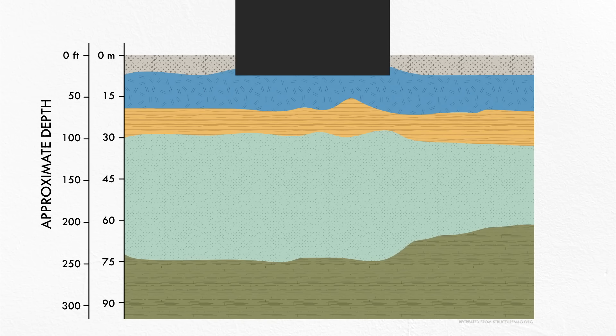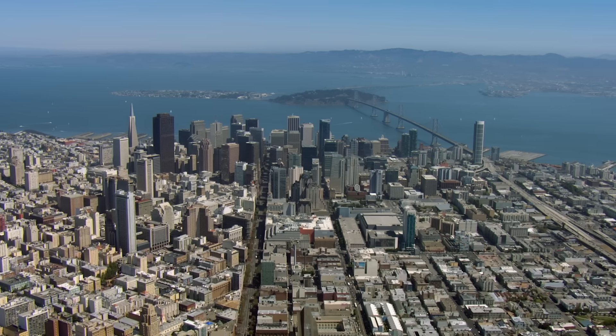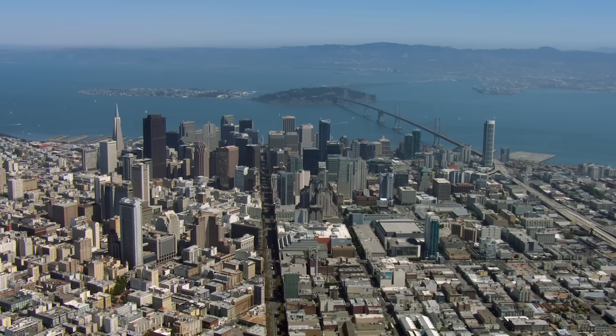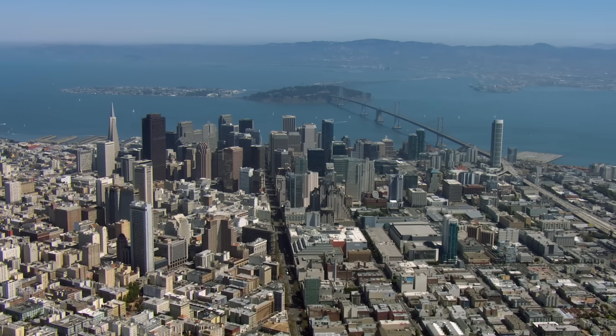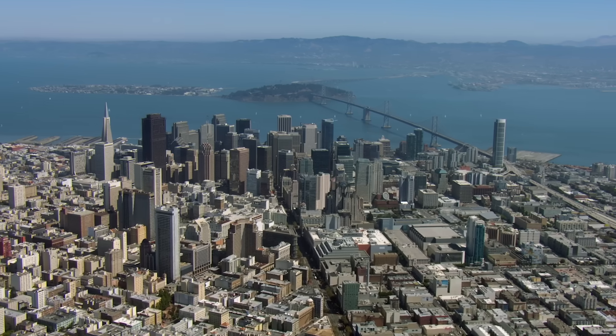Driving the piles so deep allowed the building to not sit on the surface layer of artificial fill or even the soft underlying layer of mud, but rather on the dense, sandy soil of the Colma formation below. This is a fairly common design in San Francisco, with more than a dozen tall buildings in the downtown area utilizing a similar foundation system, including some nearly as large as this one.